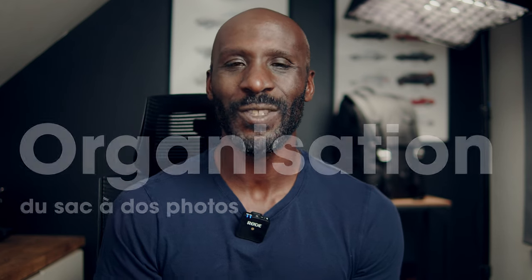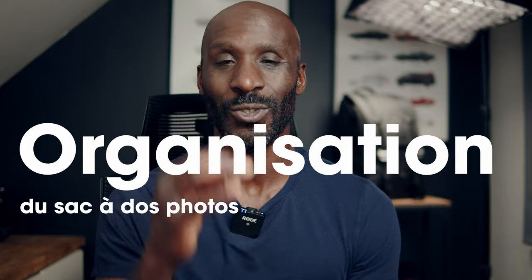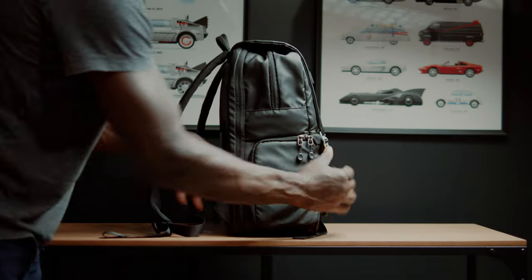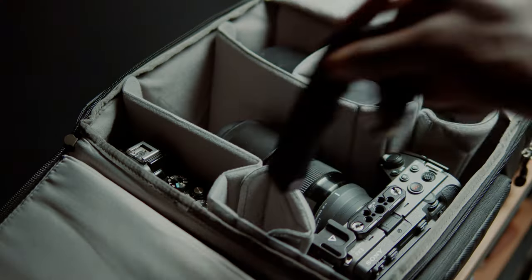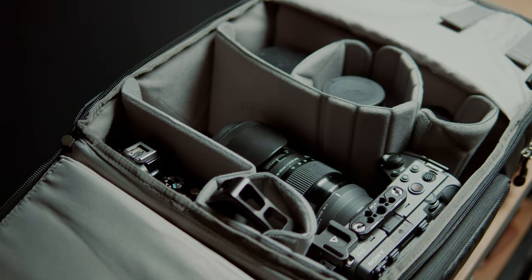La préparation d'un reportage photo ou d'un vlog passe par l'organisation du sac à dos. Globalement, on a besoin d'accéder rapidement à la caméra principale, aux batteries et aux fils. J'ai pour habitude de ranger les accessoires selon la fréquence d'usage. Je place les accessoires que je vais avoir besoin très souvent au niveau des accès rapides, et pour les autres, dans les compartiments plus profonds dans le sac.